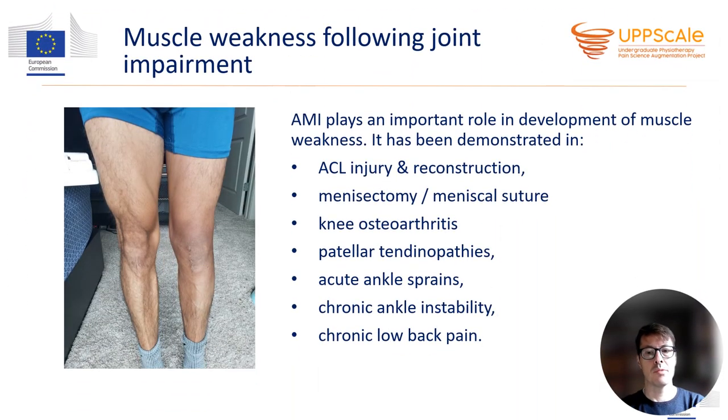AMI plays an important role in development of muscle weakness and muscle atrophy. An example of severe muscle atrophy of the entire leg can develop after knee surgery. AMI has been demonstrated in several conditions, among them ACL injury and ACL reconstruction, menisectomy and meniscal suture, knee osteoarthritis, patellar tendinopathies, acute ankle sprains, chronic ankle instability, and chronic low back pain.